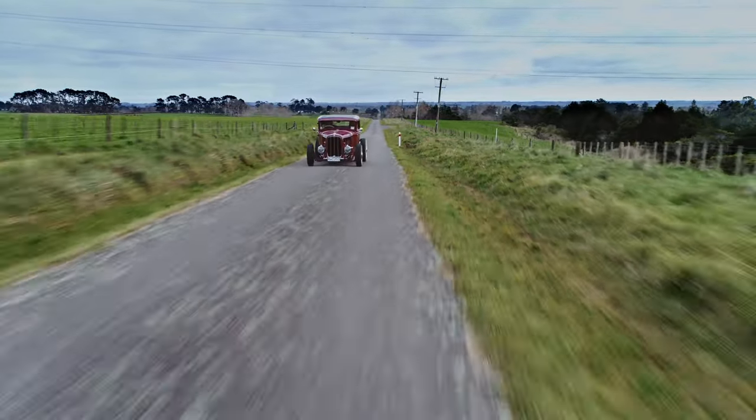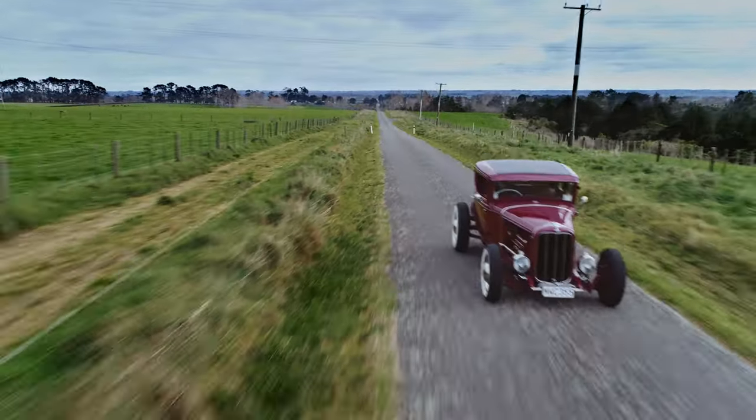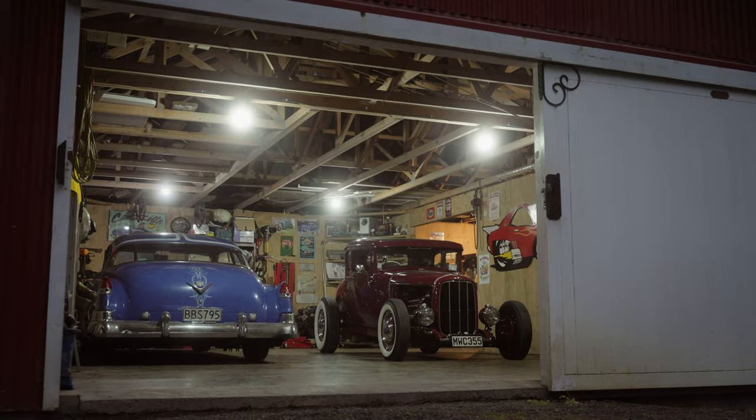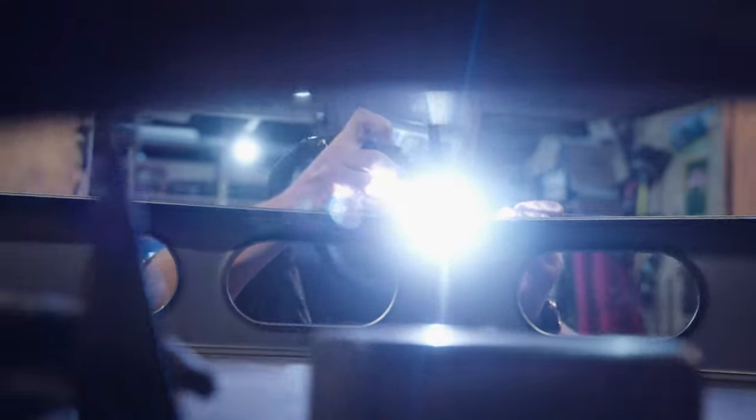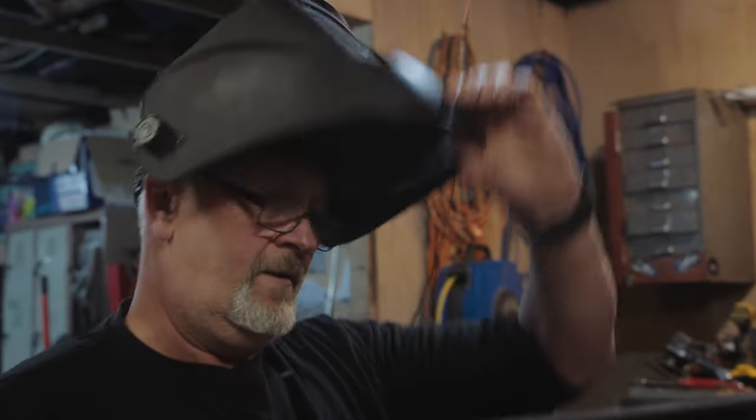I've always looked at magazines and liked all the early cars — 32s. I've had later cars and wanted to build an older car, but a Model A was in the affordable range. It was a starting point I could get into and start building.